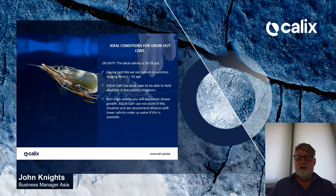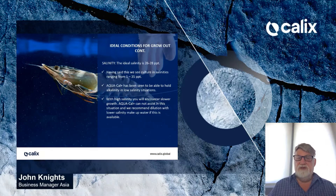Salinity: the ideal salinity is 26 to 28 parts per thousand. We see cultures across a salinity range of 5 to 35 parts per thousand. AquaCal has been shown to maintain performance in low salinity situations as well as throughout the full salinity range. With higher salinity, shrimp will encounter slower growth, and AquaCal cannot assist in this situation. We recommend dilution with lower salinity makeup water if available.